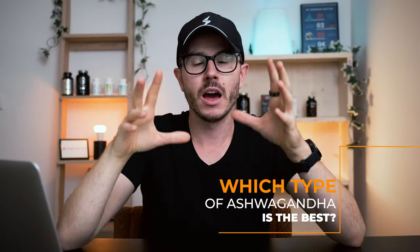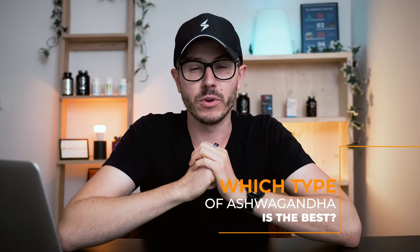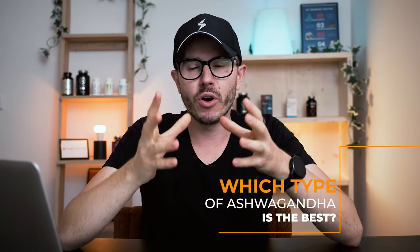So the final question is: which is the best ashwagandha for you, and which one do I like the most? Honestly, I like both types — I like KSM-66 and I like Sensoril. It's kind of hard to see a difference. I would personally avoid non-organic versions and avoid all other non-branded extracts, especially whole herb extracts, because it's really hard to determine the optimal dosage.